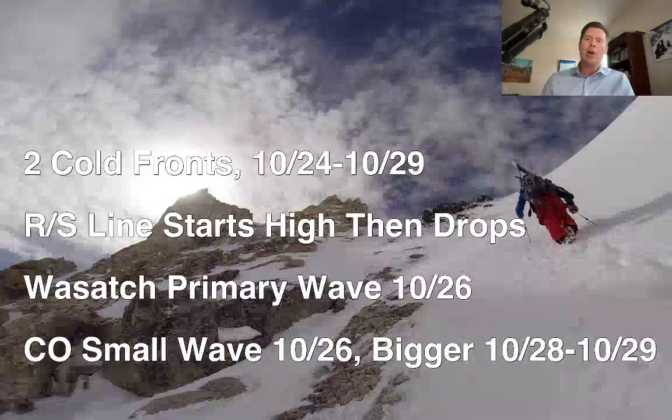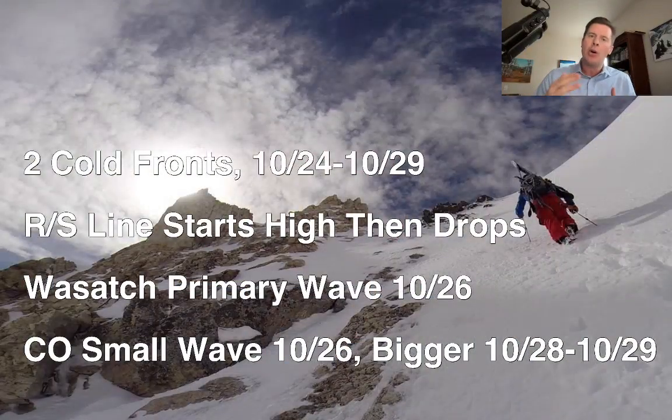Hey guys, Meteorologist Chris Tomer here to talk some mountain weather. So the first of three fronts has dropped snow in Alberta around the Banff area and Lake Louise — we'll look at some of those cameras in a minute. The other two fronts will be more significant for the lower 48.